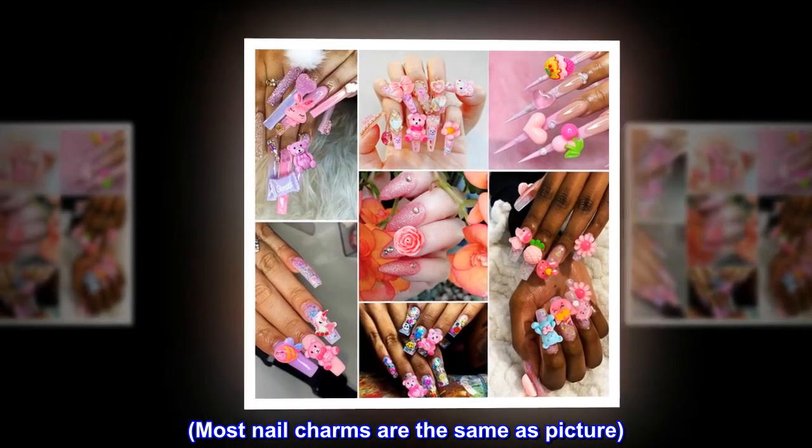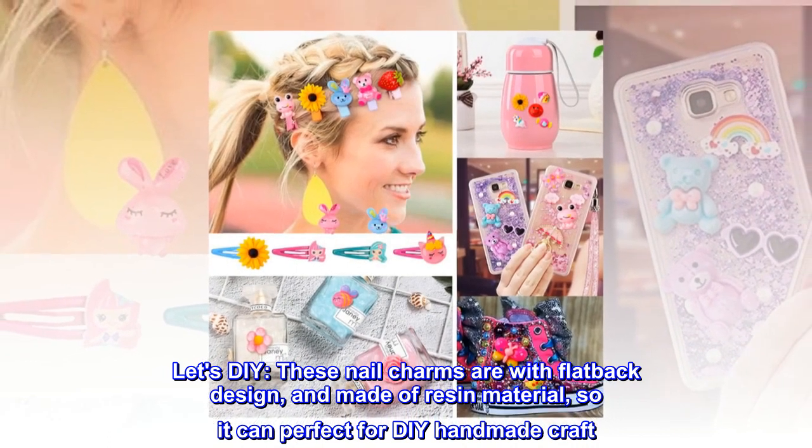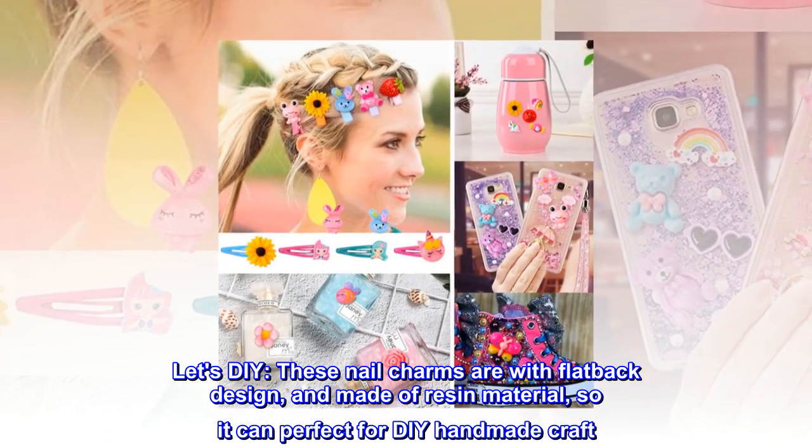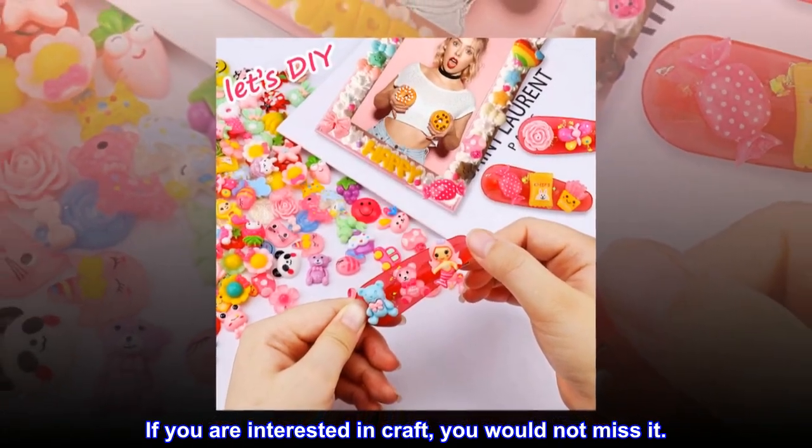Most nail charms are the same as pictured. Let's DIY. These nail charms are with flatback design and made of resin material, so they are perfect for DIY handmade craft. If you are interested in craft, you would not miss it.